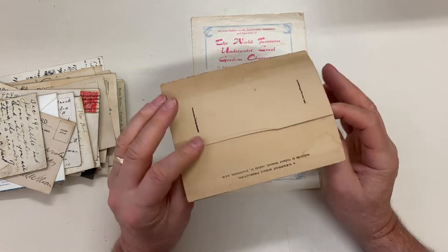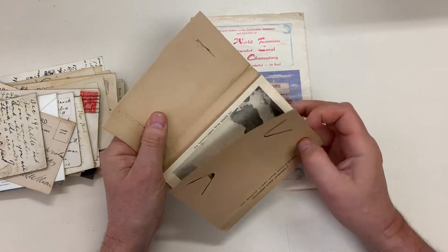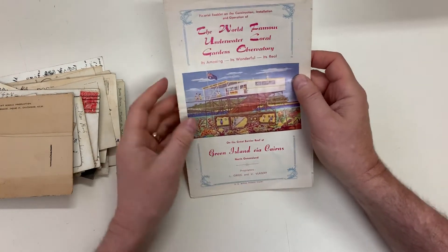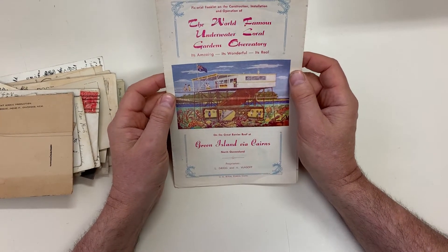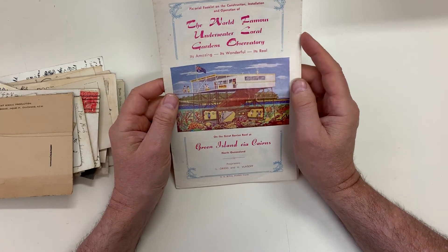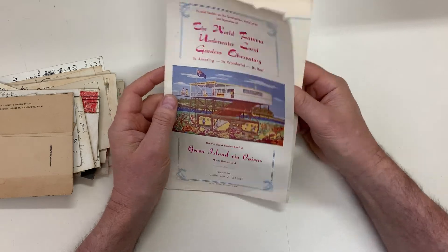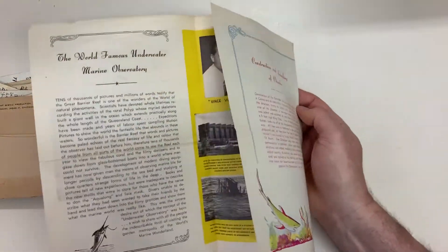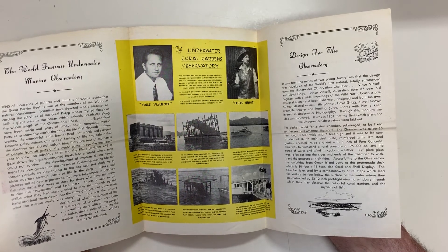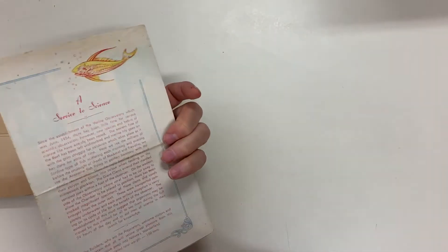Scenes around and about Cairns. Yes, all right — I like this. The world famous underwater coral gardens observatory, Green Island, Cairns. How about that — a little bit warm. Nice thing.